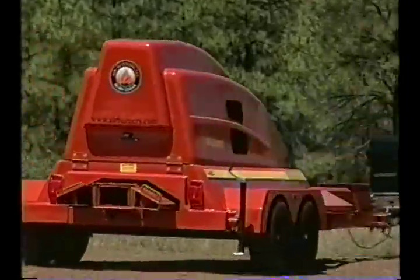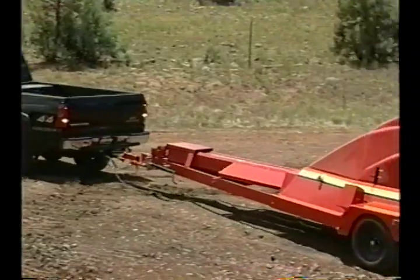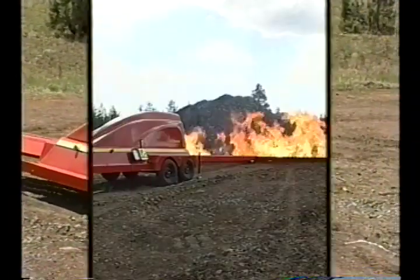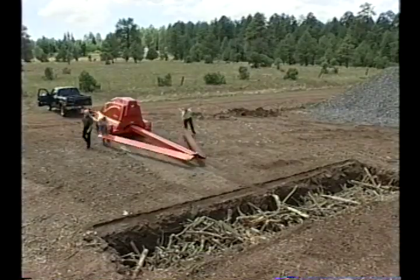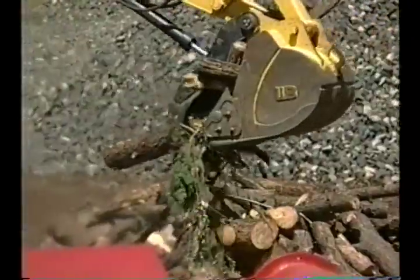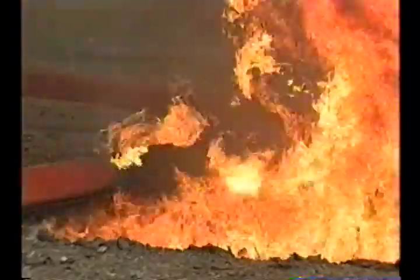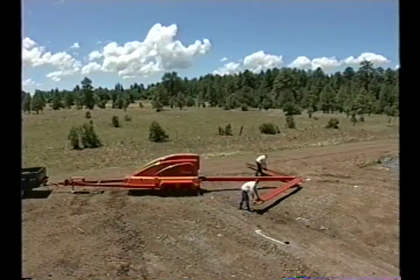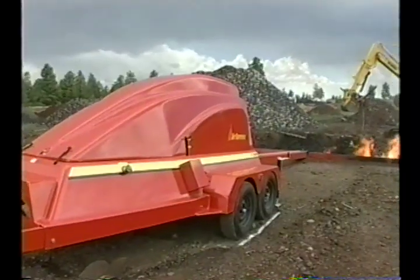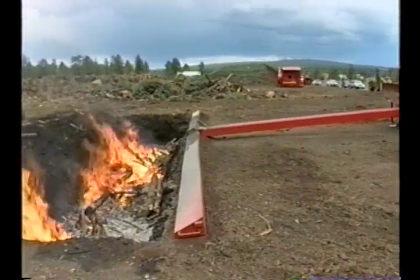Nestled in the American Southwest is Lakeside, Arizona. That's where you'll find this hot little number. Used for lightning-quick disposal of combustible greenery and wood wastes, the T-400 Trench Burner stretches a toasty 28 feet 10 inches long and weighs 7,000 pounds. That's more than a pickup truck.